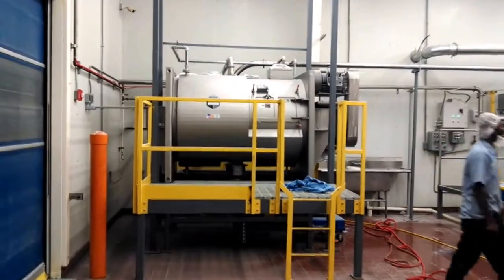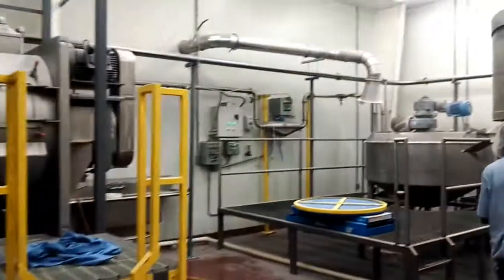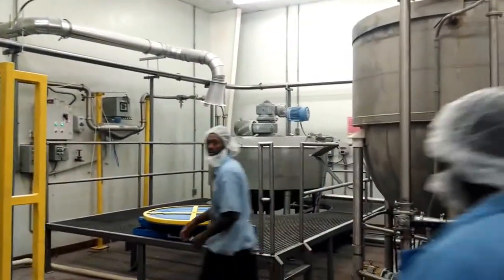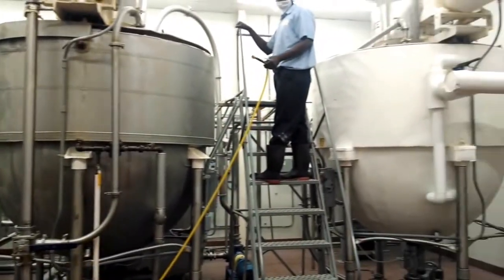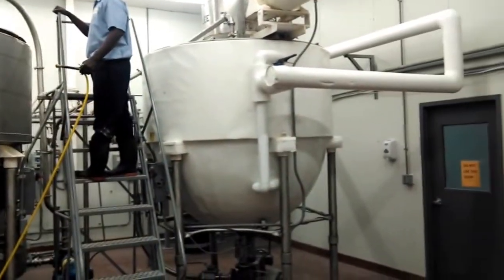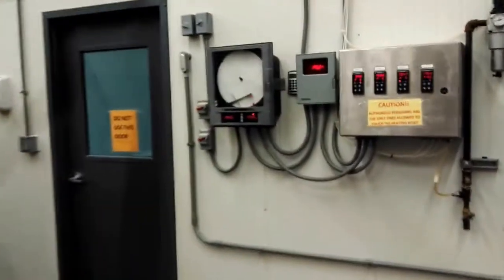And behind this next door is actually the kitchen — this is where we do the mixing. You can see the giant mixers where we take the peanut butter, the sugar, the powdered milk, and the micronutrients, and it gets mixed in. Next, it goes into these holding kettles where it heats up the product and makes sure it has a nice long shelf life, so RUTF can be kept in the packets for up to two years.